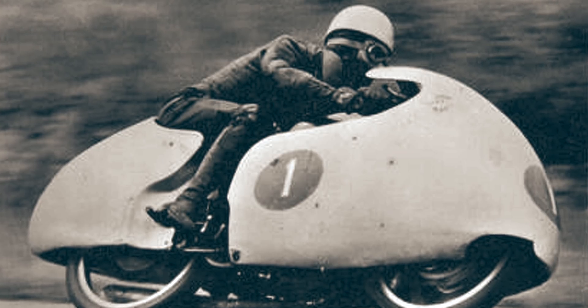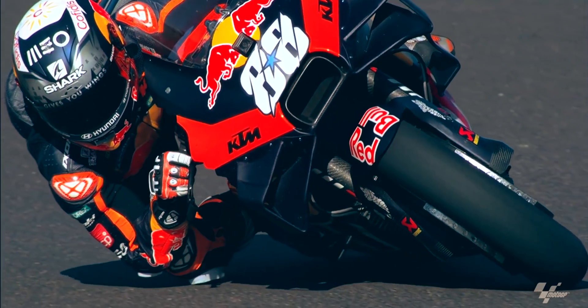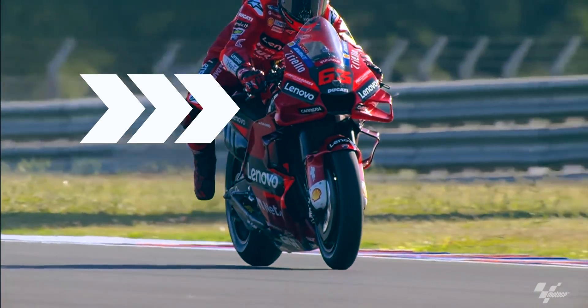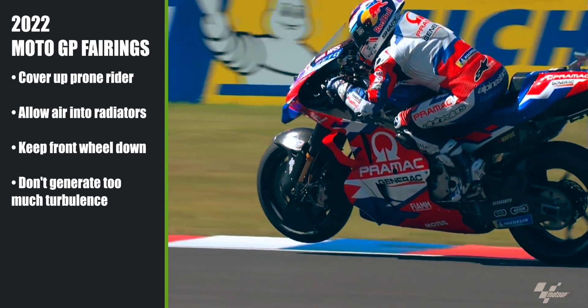Because of the dangers with dustbin fairings and crosswinds, the FIM banned them from racing in 1958. Modern MotoGP fairings still look pretty wild, especially now with the latest winglet designs. Modern MotoGP fairings are a compromise between several functions.